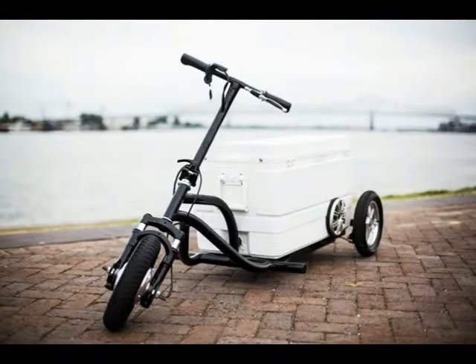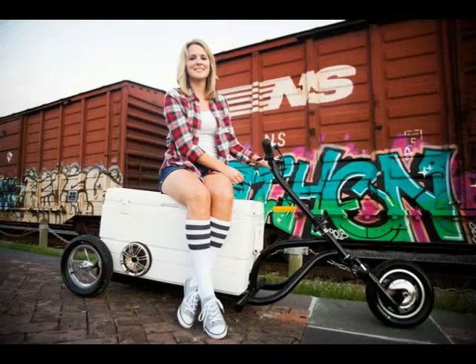The vehicle can store up to 96 cans, plus ice of course, and travel up to 17 miles between charges. The Cruiser, which is on sale in the USA for $649, has a 500 watt hub electric motor within the wheel, and the manufacturer promises a smooth and quiet ride.